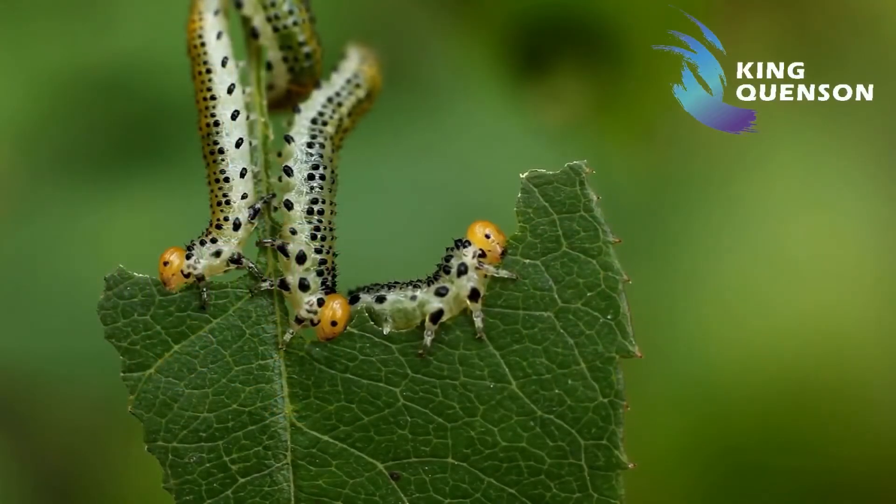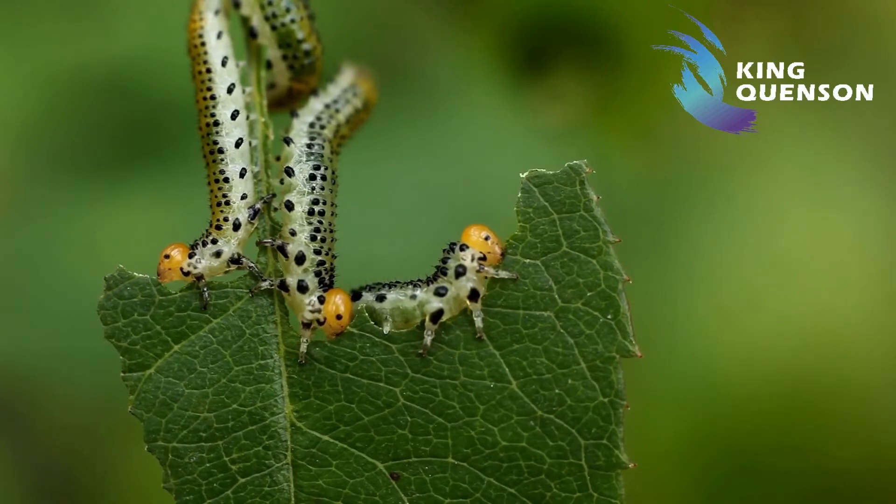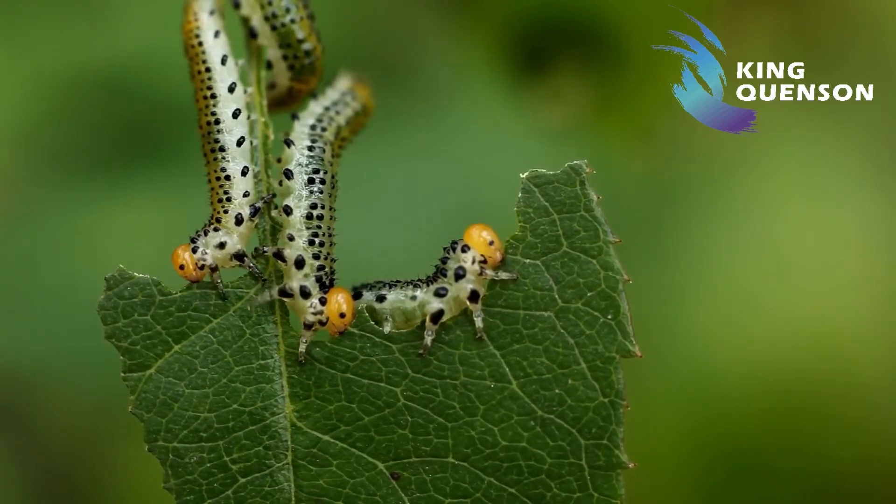When the insects feed on the treated leaves, they get faster paralyzed and starved to death.